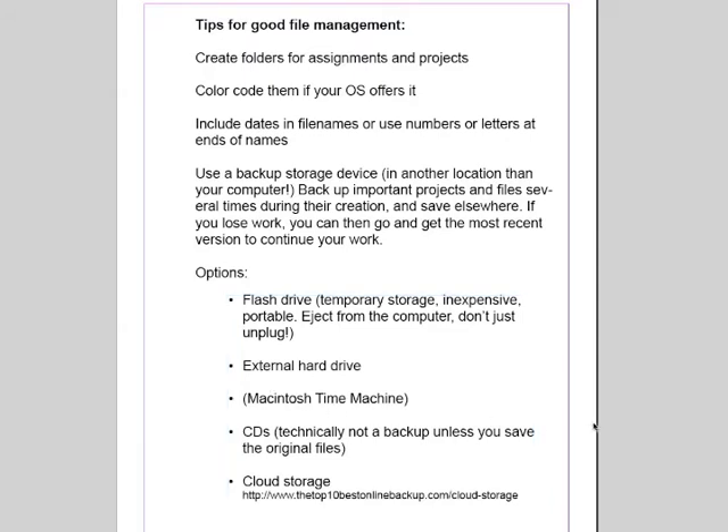Here are several options — I'm sure you know about many, if not all of these. The most convenient for temporary storage, the most portable, the easiest, and the cheapest, of course, is a flash drive, sometimes called a jump drive or a thumb drive. I use them all the time. They're really great for temporary, short-term, inexpensive, and really portable storage. Here's a tip: don't just unplug it when you take it out of your computer — make sure you actually eject it. Drag it down to your trash can icon or choose File > Eject, because sometimes data loss can occur.